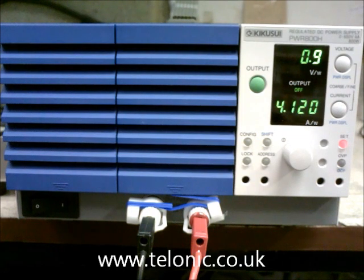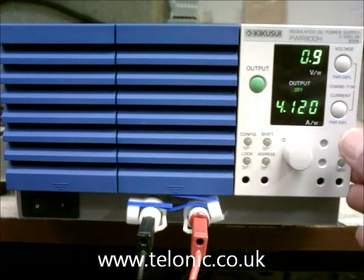This power supply can produce either constant voltage or constant current, which is very useful in a test environment where you don't want to risk damaging something that's on test. For example, we might set the current to a maximum of 1 amp, like this.